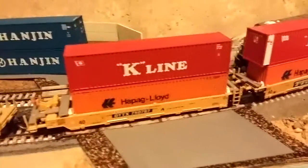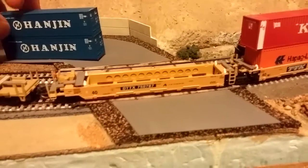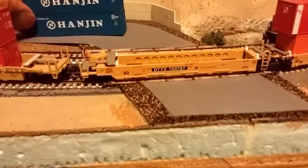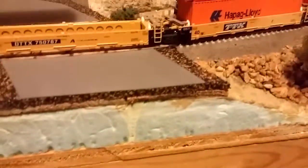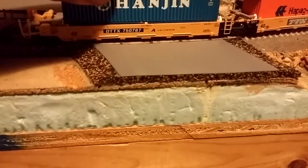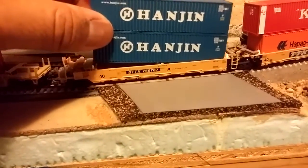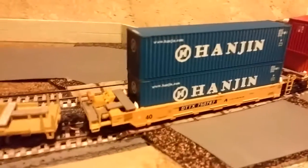Now let's go to the Kato Maxi 1, which I got recently. I actually bought this from MB Klein store in Maryland when I went to the East Coast on vacation a few months ago. It was sold out on the website, but they had one in the store. Let's see if this fits — and it fits!